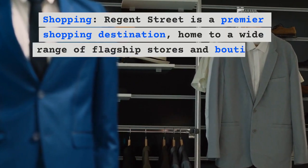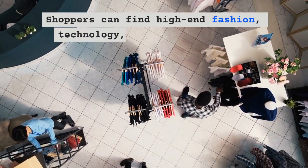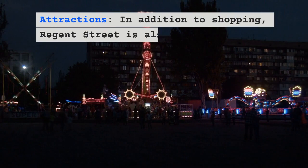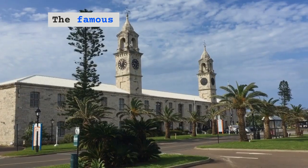Regent Street is a premier shopping destination, home to a wide range of flagship stores and boutiques of famous brands. Shoppers can find high-end fashion, technology, homeware, and more.